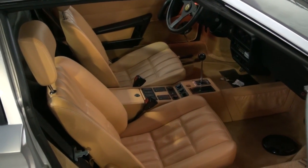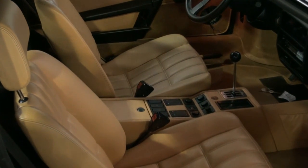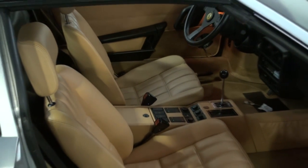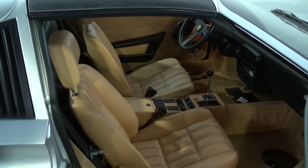Also, both seats. One seat is now completely done. The driver's seat is just mocked up to check the fit of some things, and it'll be coming out to finish the color work on it.